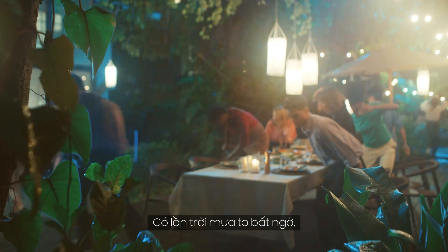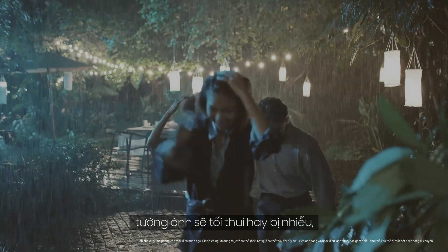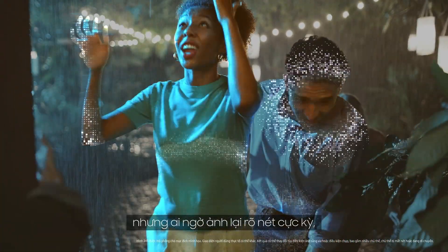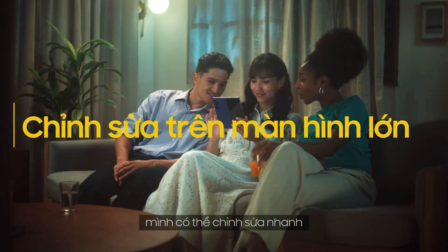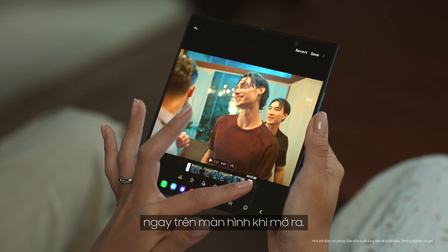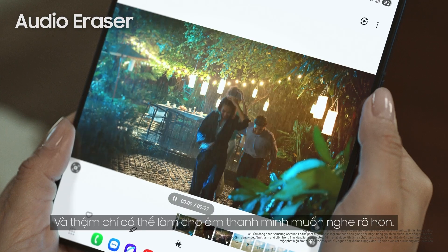One night it suddenly started pouring rain outside. The photos weren't grainy or dark — you can really see clearly and capture the whole moment. And then afterwards, I can do a quick edit right there on the unfolded screen and even add the sounds I want.